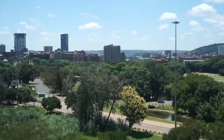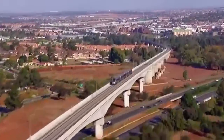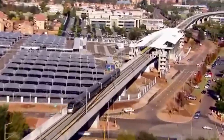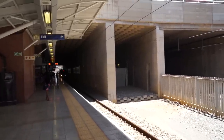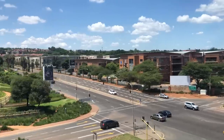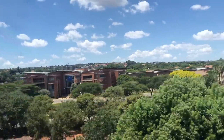Some things to keep in mind: if you're going to the airport, make sure to get off at Sandton or Marlboro, because that's a different line. The Gautrain has two lines — the northern line that goes to Kempton Park, which is the airport, and the line that goes from Joburg to Pretoria. The interchange point is at Marlboro or Sandton.